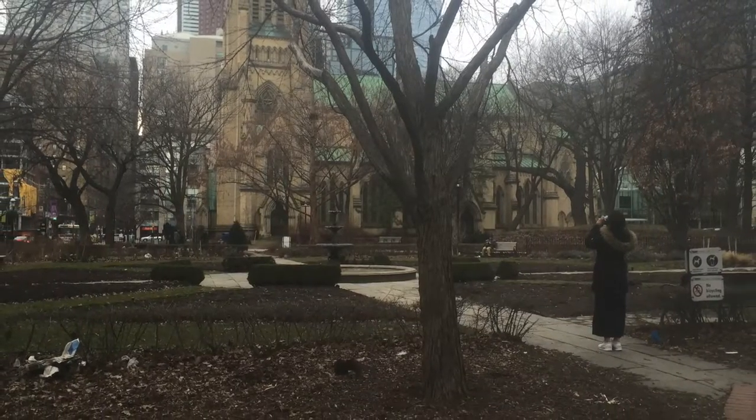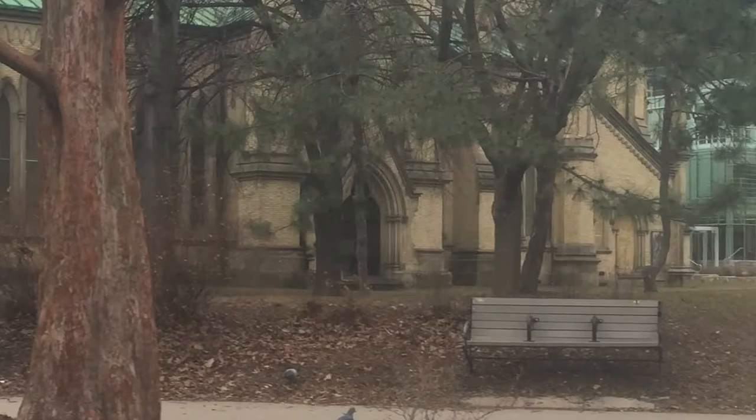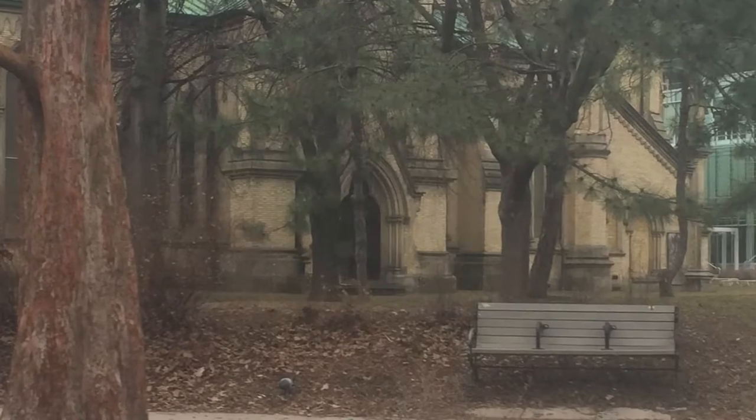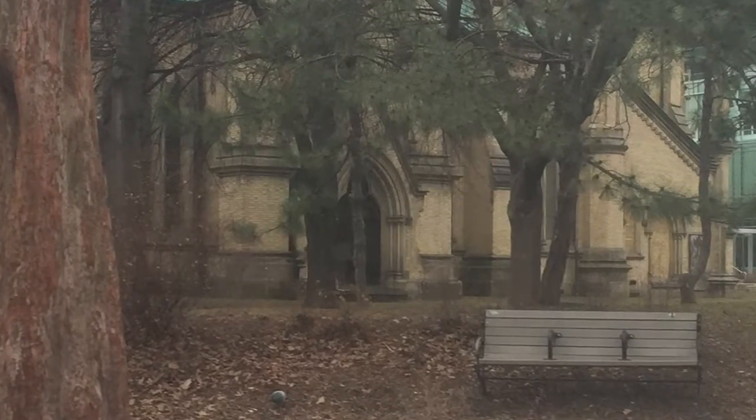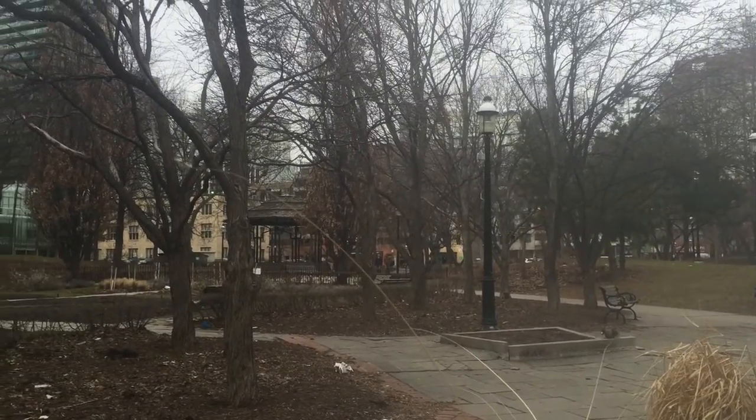The park outside the church is lovely and a beautiful green space in the city. A connection can be made between this peaceful and moral ground and its location for the Occupy Toronto Rally, a non-violent protest against economic inequality and corporate greed.